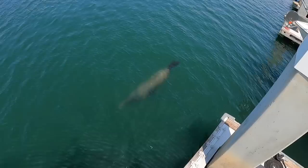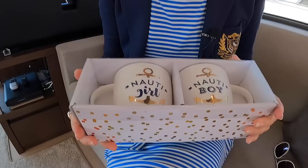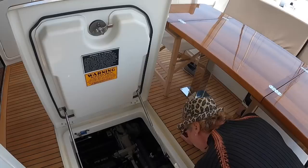Shout out to the owner of this yacht — he happens to be a fan of the channel. He saw the hosts and purchased gifts for them, saving them on the boat for when he'd finally run into them at the marina. Thank you, Stuart — they're so cute!